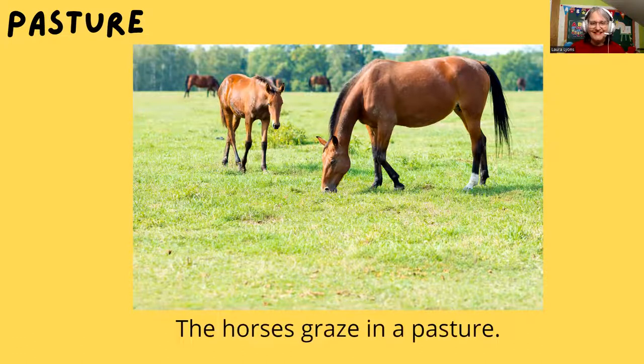Well, what are the horses eating? Yeah, they're eating some grass, and we call a big piece of grass a pasture. Yeah, that's right. So let's read this. That's right — graze. What does graze mean? It can mean to eat. So the horses graze in a pasture.